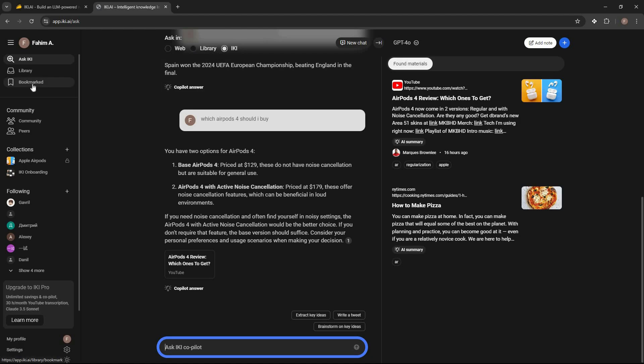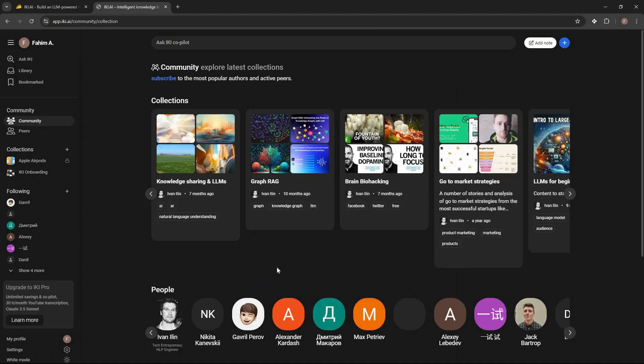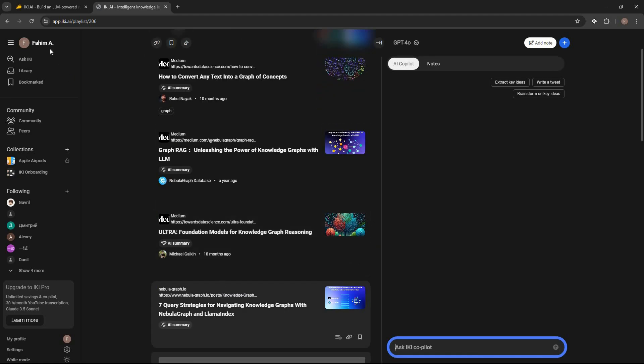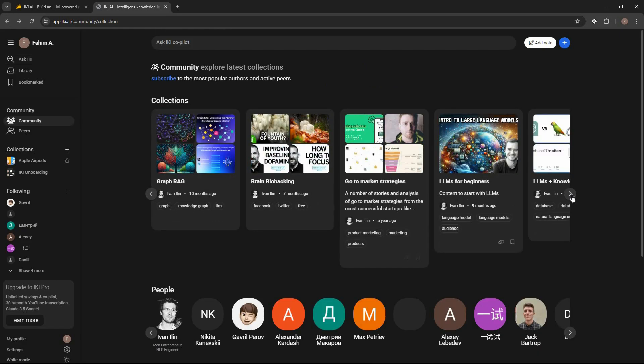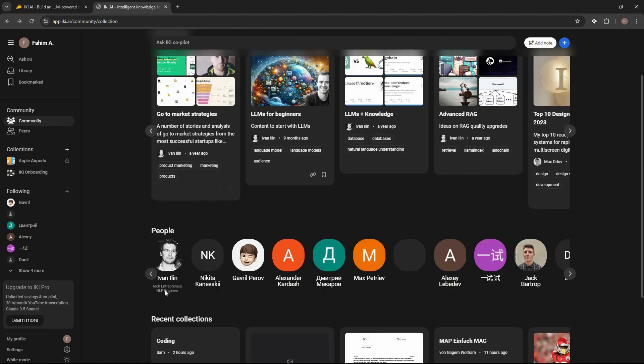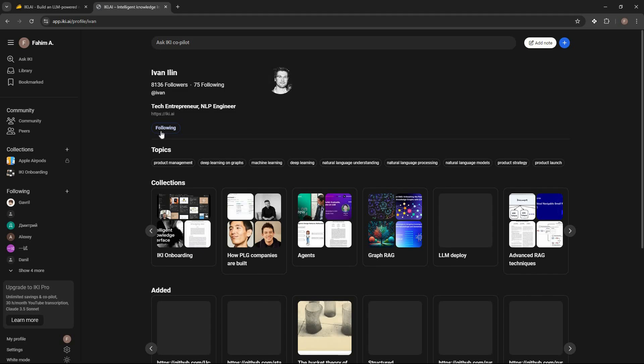Then there is the community feature. Here you can see all public collections shared by other people — for example 'Knowledge Sharing and LLMs' or 'Graph RAG.' Opening a collection shows all the different content cards added to it, so you can browse what other people are sharing.